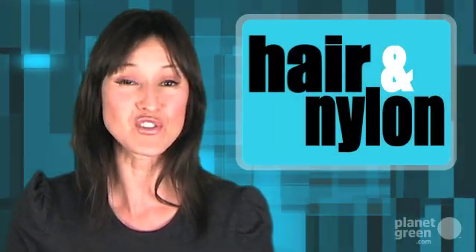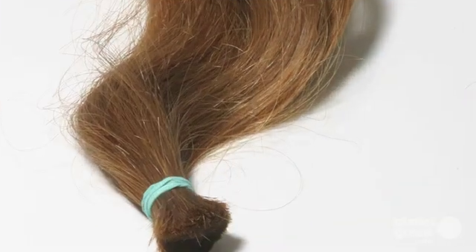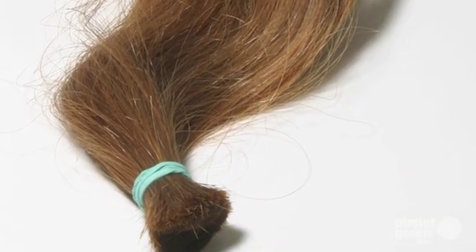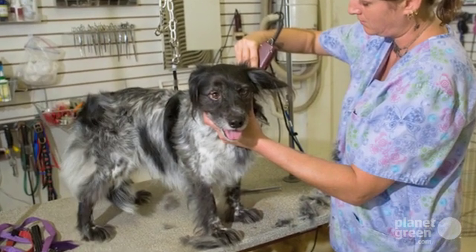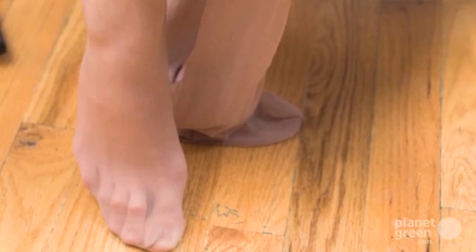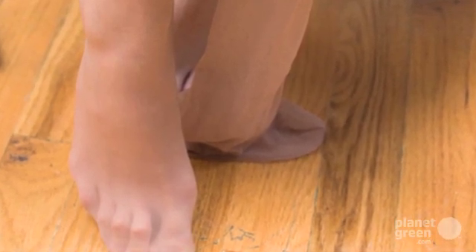Hair has proved an effective way to sop up oil from water. A combination of hair and oil-loving fungi proved an effective way to help clean up the oil spill of 2007 in Cocoa, Busan. One non-profit, A Matter of Trust, has just sent a shipment of 400,000 pounds of human and animal hair to the Gulf, which could soak up as much as 100 times its weight in oil. Nylon pantyhose is similarly effective, and Haynes is donating 50,000 pairs to four mats that work to soak up the oily pollutant.